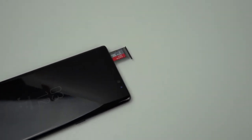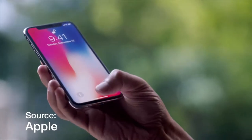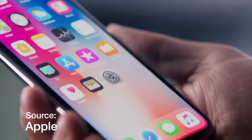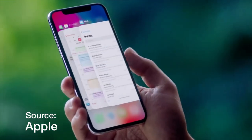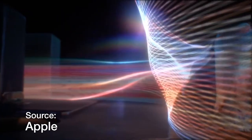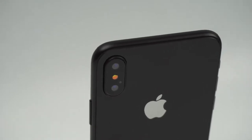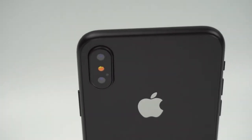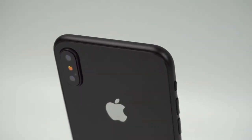It should also be noted that although the Note 8 has double the RAM of the iPhone X, the iPhone should run faster than the Note 8 because of how well Apple optimizes all of their applications and internal processes. Also the iPhone X has Apple's new A11 Bionic chip which is proving to be the fastest chip on any smartphone to date. The cameras may also edge out on the iPhone X simply because of the incredibly high frame rates available for both 4K and 1080p video recording.